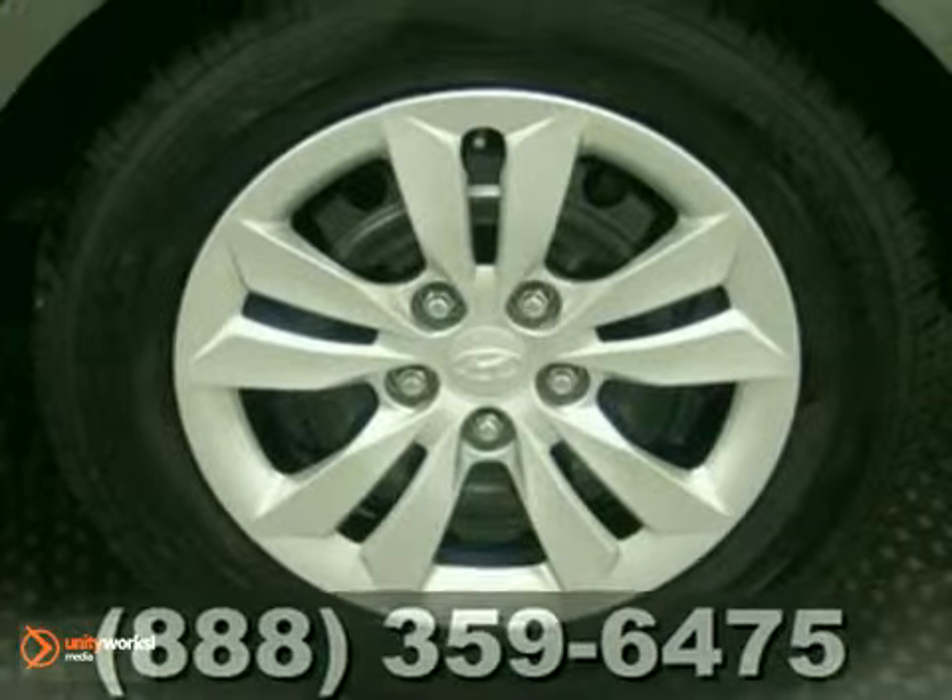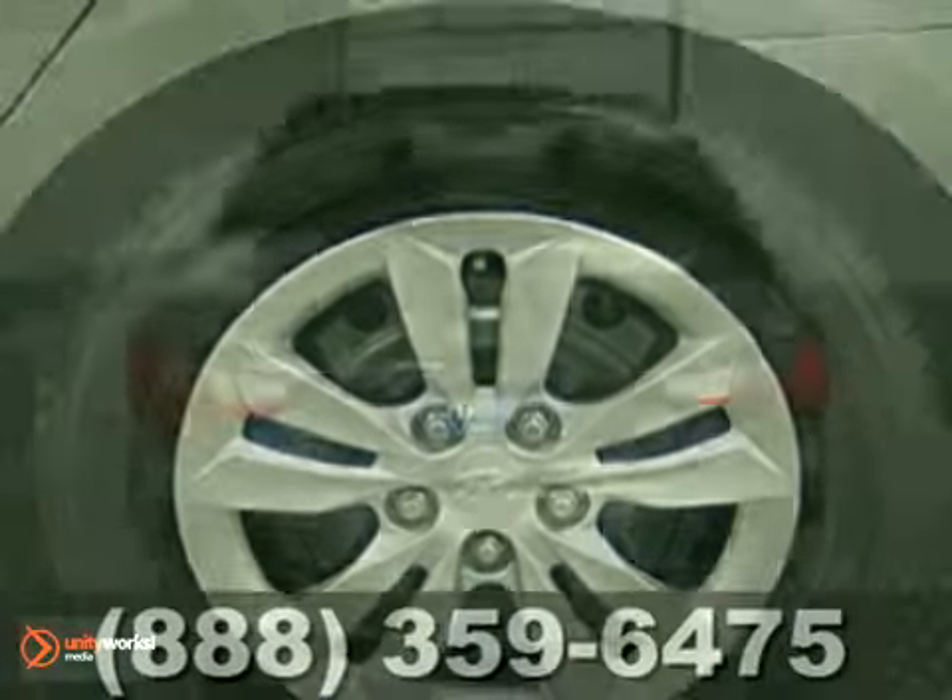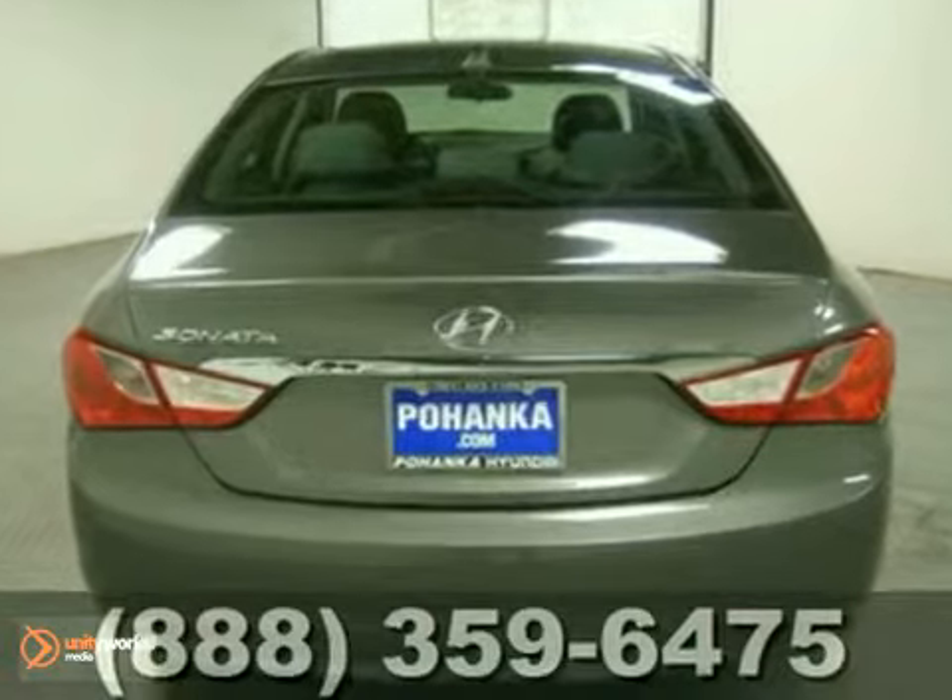This one-owner Sonata also includes a Carfax buyback guarantee, a clean title, and has had no accidents.